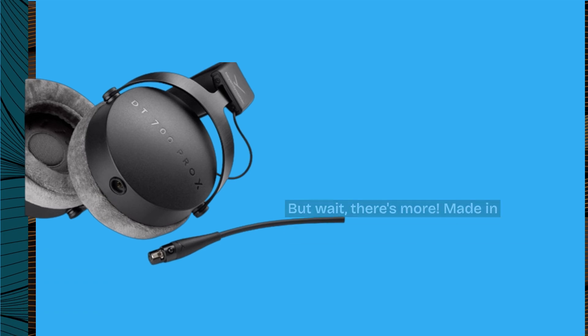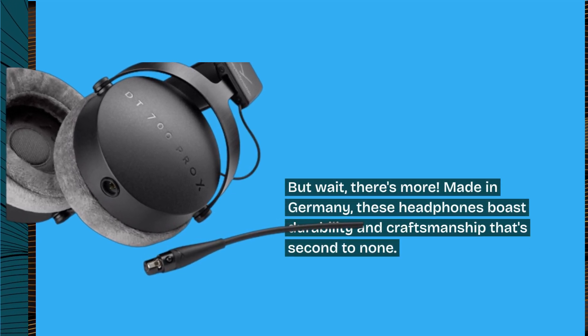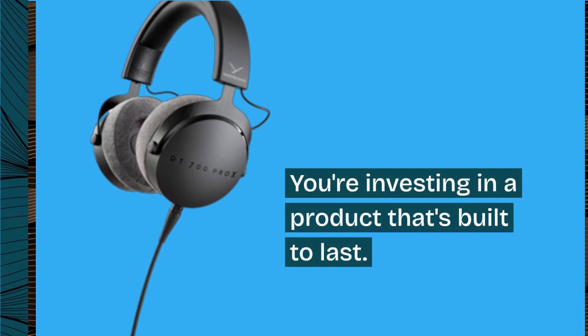But wait, there's more. Made in Germany, these headphones boast durability and craftsmanship that's second to none. You're investing in a product that's built to last.